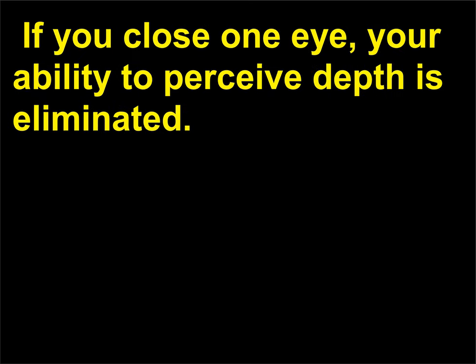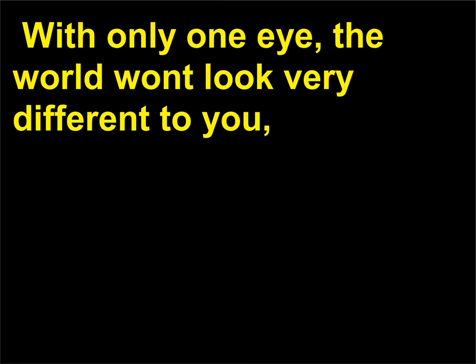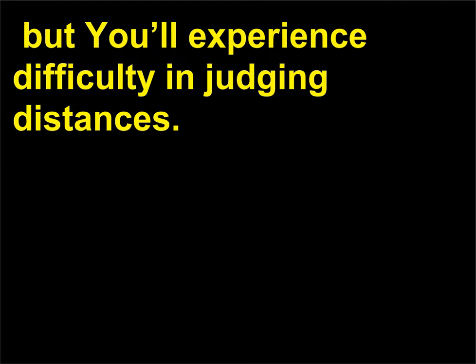If you close one eye, your ability to perceive depth is eliminated. With only one eye, the world won't look very different to you, but you'll experience difficulty in judging distances.